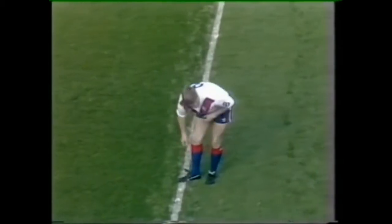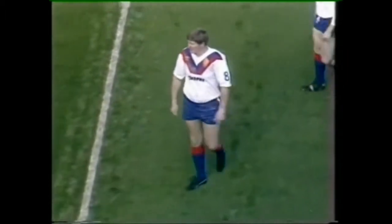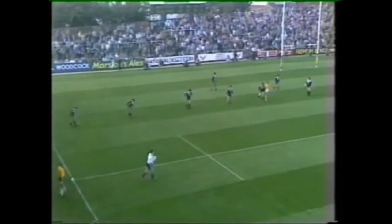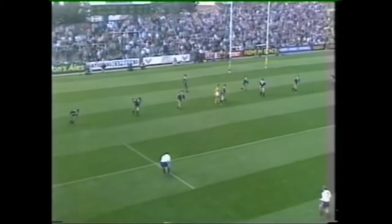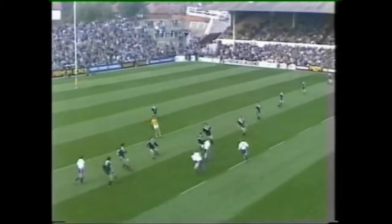Yes, good sensible kick there from Lee Crooks. Great Britain's first attack — they've been in training this week for three days at Oldham, so they should have one or two moves worked out.